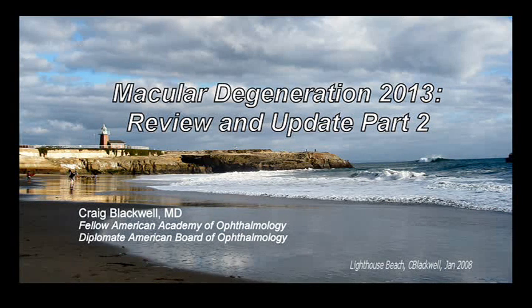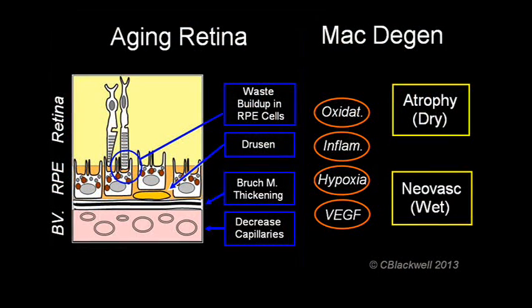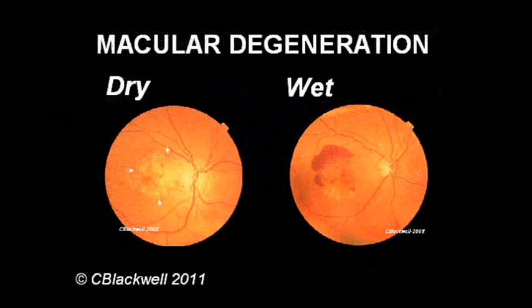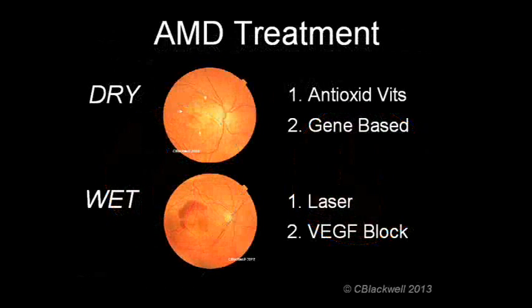This video is part two of a review and update on macular degeneration, covering new developments as of 2013. In part one, we reviewed the basics of macular degeneration, how the aging retina develops macular degeneration, we discussed the difference between the dry kind and the wet kind, and we reviewed the different ways of treating both kinds.